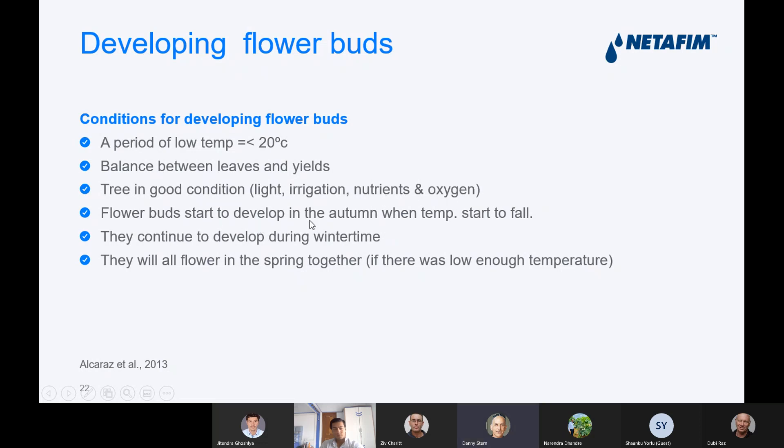Flower buds start to develop in autumn when temperatures are falling. They should flower in springtime, depending on the climate. If you have enough low temperature, they will all flower together. But if you don't have enough low temperature, you'll have a longer wave of flowering.